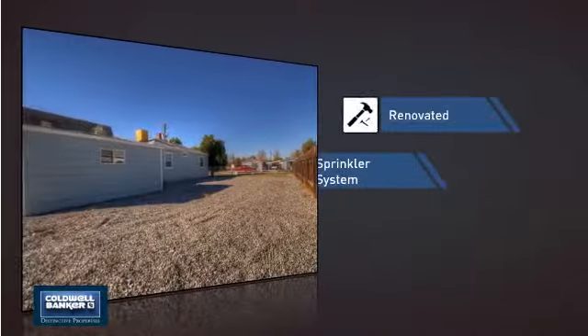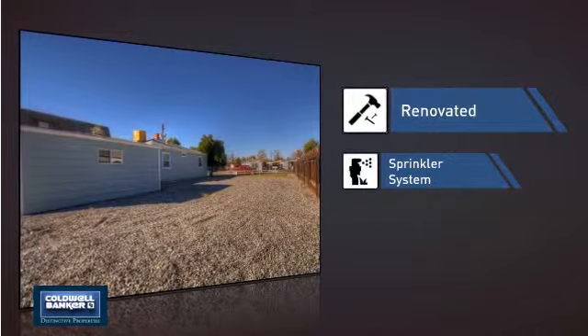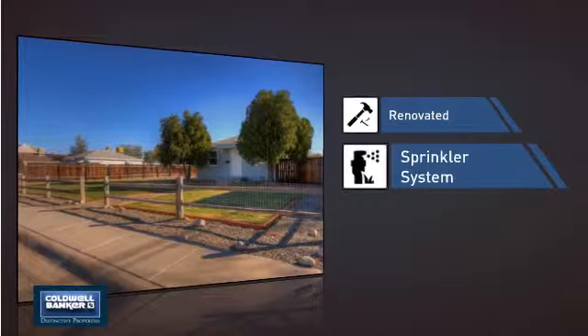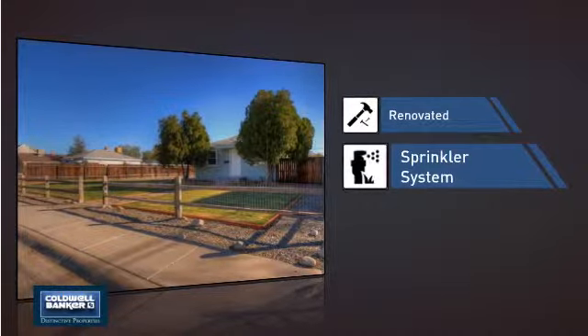This home also features some other great amenities, like recent renovations to spruce things up, and a built-in sprinkler system to keep your lawn healthy year-round.